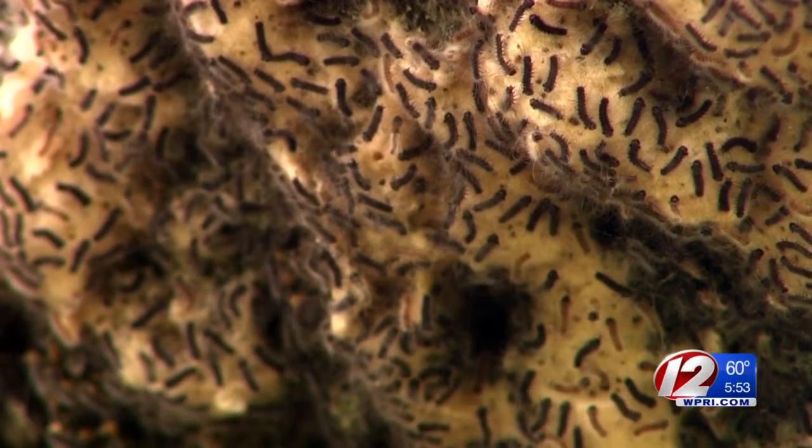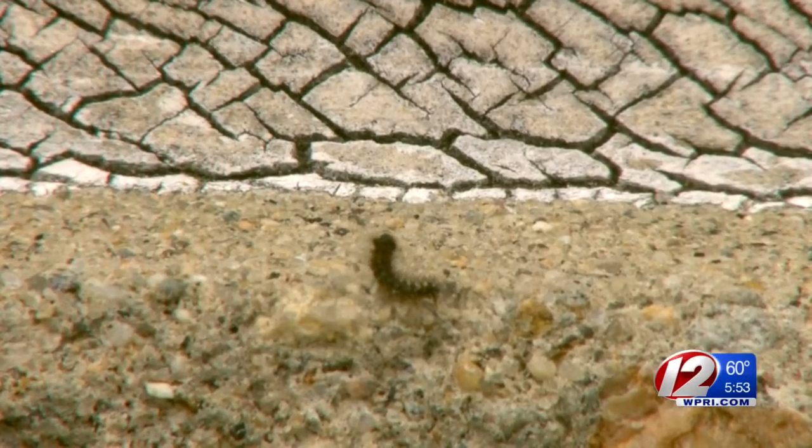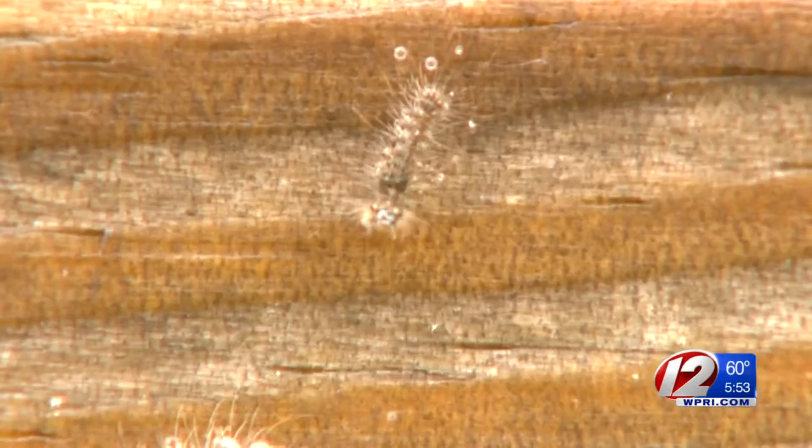These little black squiggly things are gypsy moth caterpillars emerging from their egg masses, ready to start eating the leaves on our trees. The caterpillar population is expected to be even higher than last year.